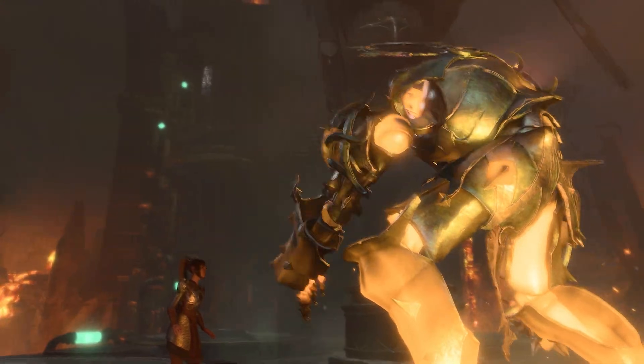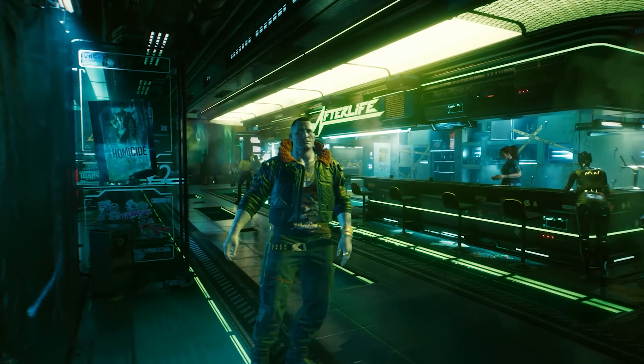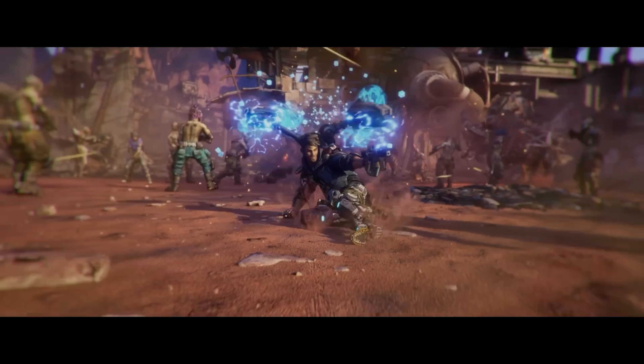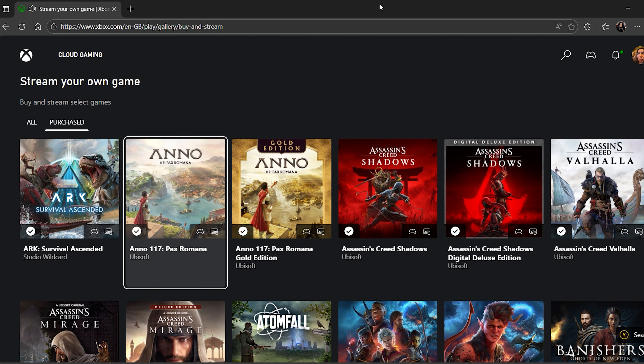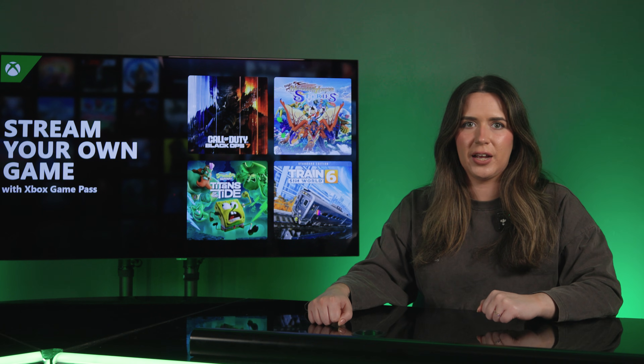Anyway, suffice to say, the Stream Your Own Games list includes some absolute bangers like Baldur's Gate 3, Cyberpunk 2077, and Borderlands 4. Plus, there are more titles being added to the list all the time, so who knows what will be next.